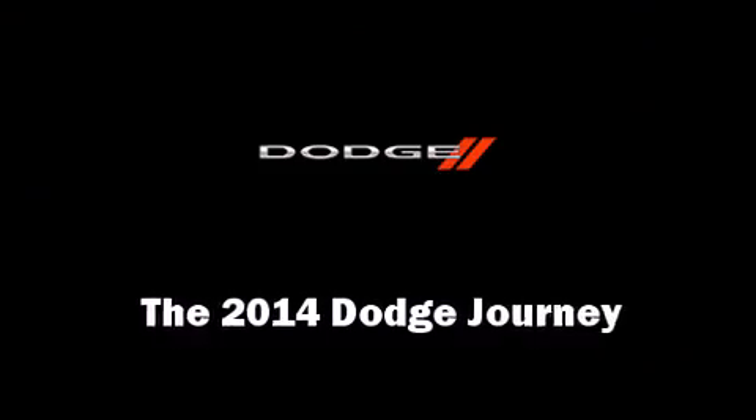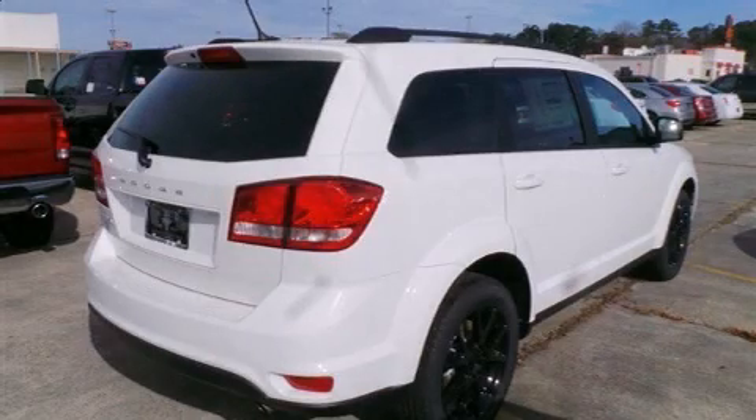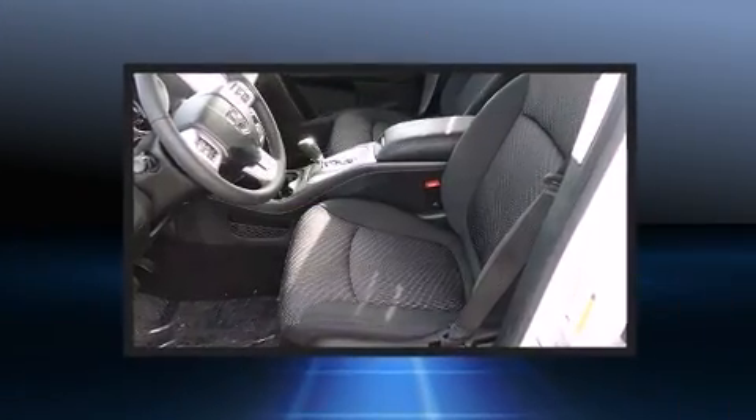The 2014 Dodge Journey. It features an automatic transmission, front-wheel drive, and a 2.4-liter four-cylinder engine.